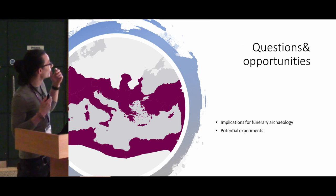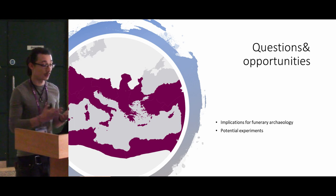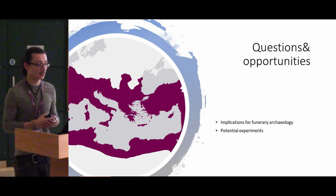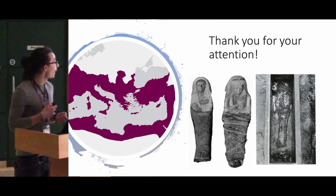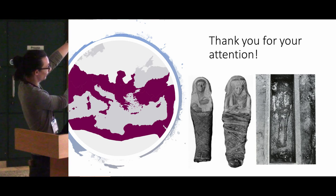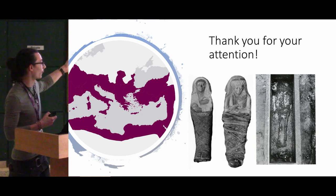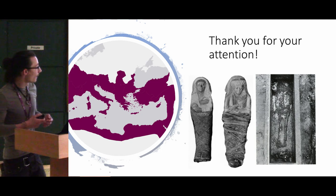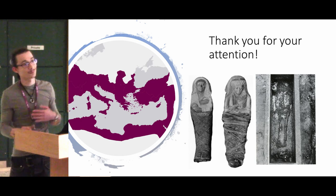In the end, there are quite a lot of implications for funerary archaeology, especially since these deposits are understudied, but this needs to be correlated with potential experimental data and larger datasets. This is a comparison between a first-century mummy and a third-century burial in Trier, and I'm trying to explore basically this hypothesis. We'll see how it goes. Thank you.